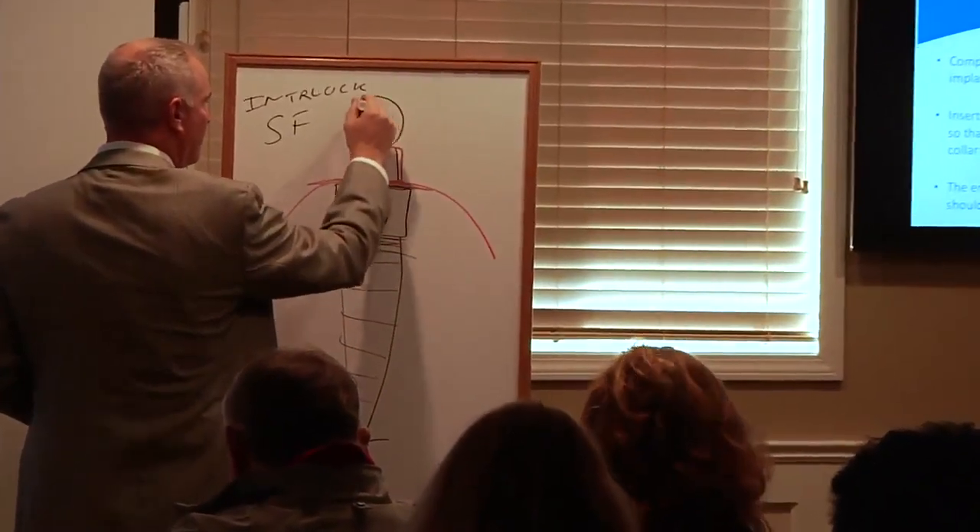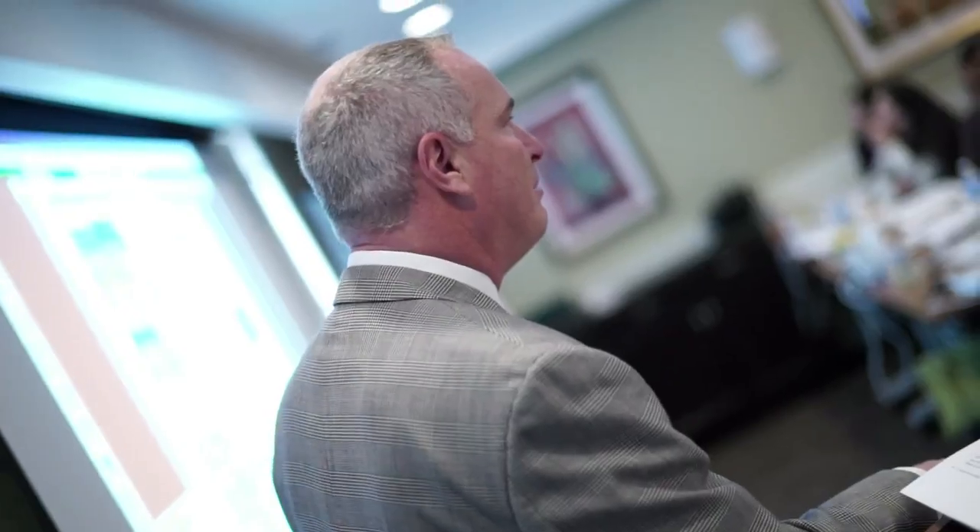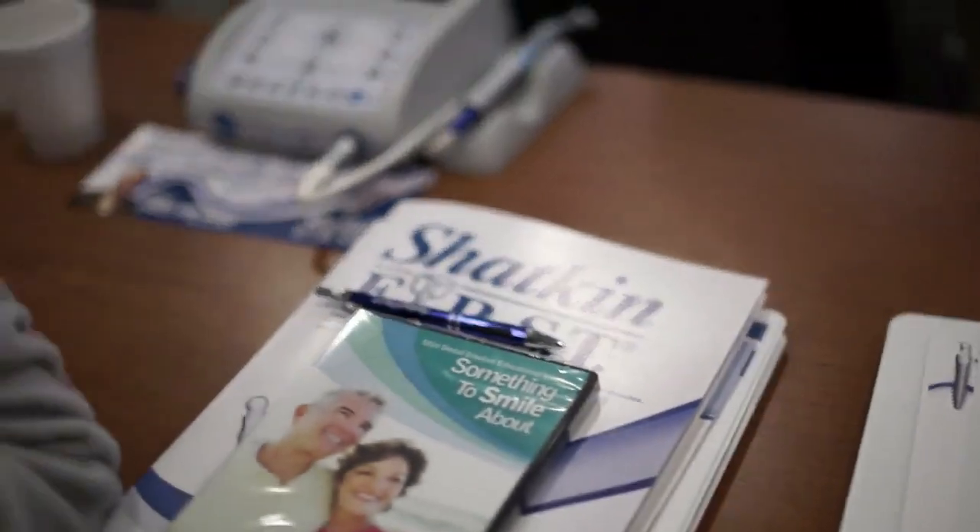At Shatkin FIRST, what we pride ourselves on is the customer service end of our business. We know that we have Dr. Shatkin, we have a superior lab, and we have a very good mini-implant that we sell. But we all take pride in having doctors come out to our learning facility here in Buffalo or throughout the country, wherever it's convenient for them to come. We want to grow with them in their practice and we want them to have success placing mini-implants.